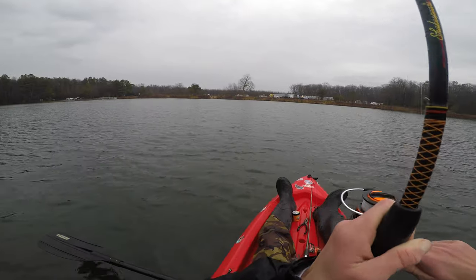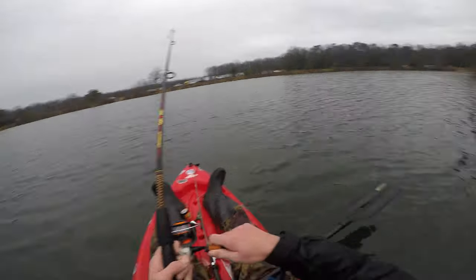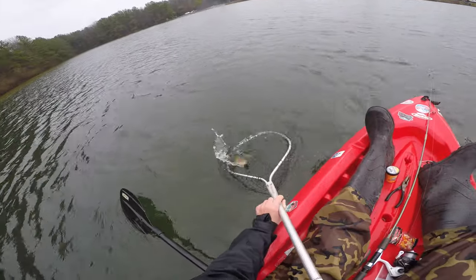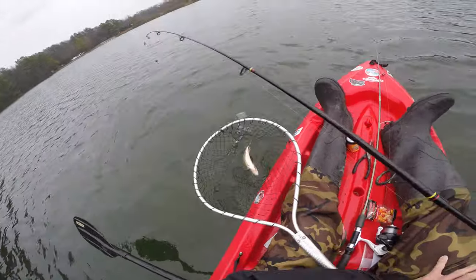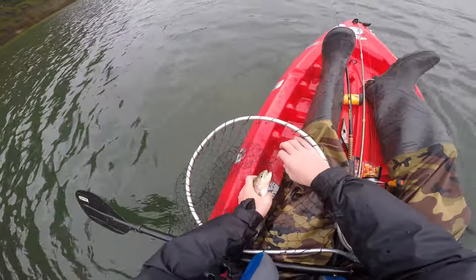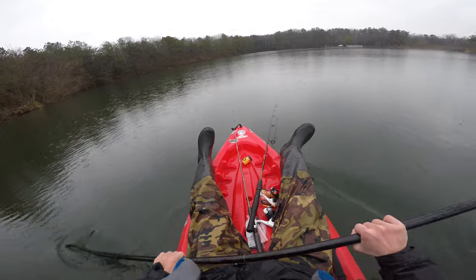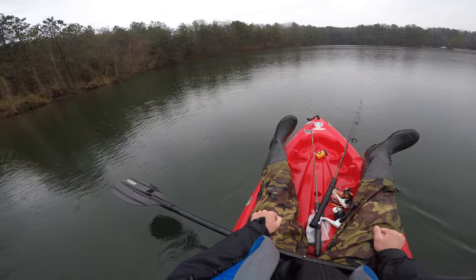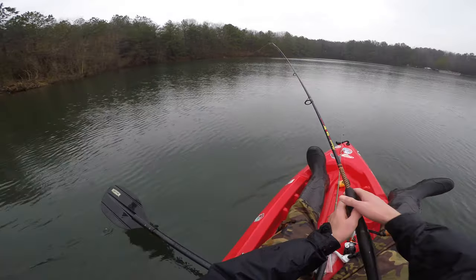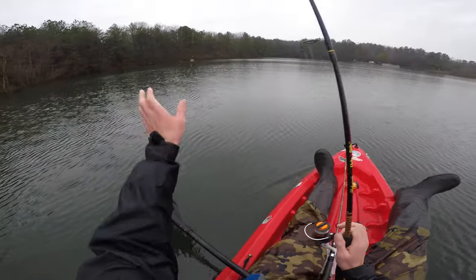Got one on guys — oh guys, this is a good one, this is the best one all day, this is a big one! He's running straight towards me. Yes, there we go — not as big as I thought, but still a good one, number four! Another beautiful rainbow trout. These are some strong fish guys — even though it's probably only about 13 inches, these things are strong. We've gotten four trout today. I'm gonna give it a half hour, and whatever we get in that time period — or if I catch six, which is the limit — either way I'm gonna be done soon because man, I am just frozen out here.